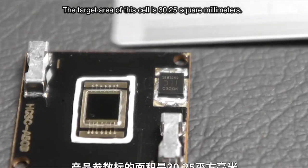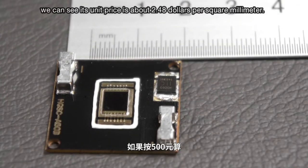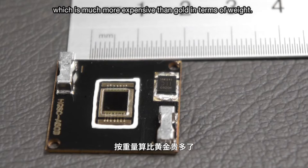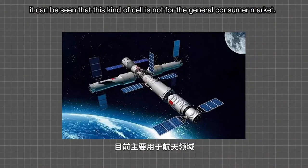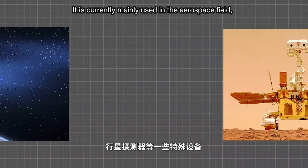The target area of this cell is 30.25 square millimeters. If we divide the total cost by the area, its unit price is about $2.48 per square millimeter — meaning one square meter costs more than $2.48 million, which is much more expensive than gold by weight. From its price, it's clear this kind of cell is not for the general consumer market; it is currently mainly used in the aerospace field, such as space stations, satellites, and planetary probes.